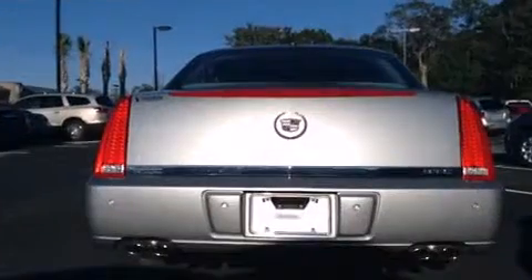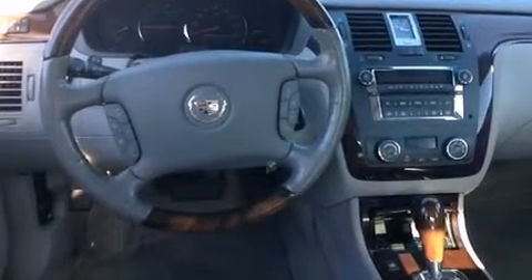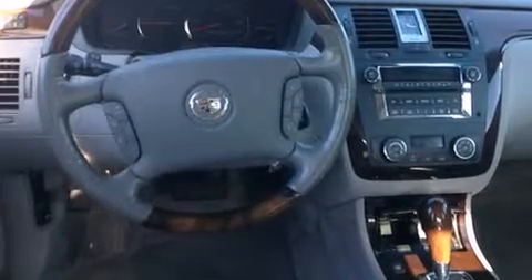You and your passengers will enjoy the stereo system, which includes a CD player with MP3 capability and eight speakers enhancing the audio experience throughout the interior.